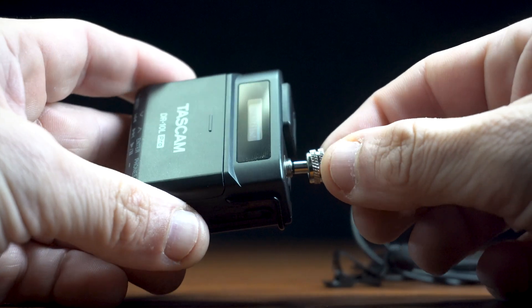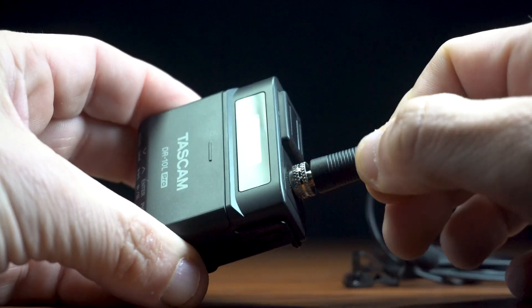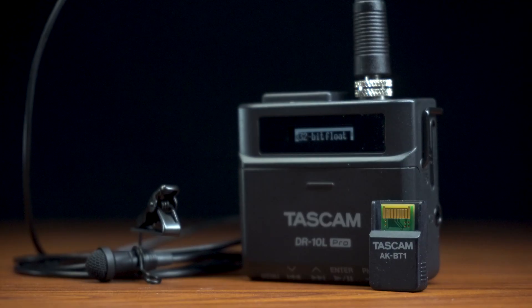The included TM-10L Lavalier Microphone attaches confidently and securely with a locking connector. Never worry again about losing a valuable recording due to a strain on batteries. When paired with lithium batteries, the DR-10L Pro has a staggering 24 and a half hour life.